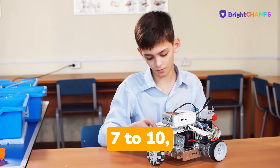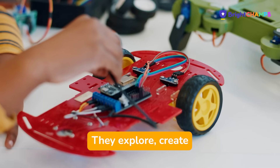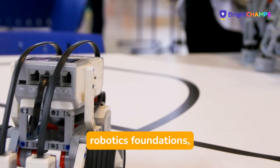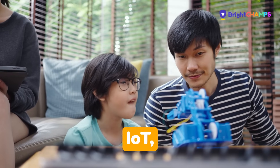From age 7 to 10, they dive into the world of robotics and artificial intelligence. They explore, create, and showcase skills in robotics foundations, AI and ML fundamentals, IoT, mechatronics, and more.